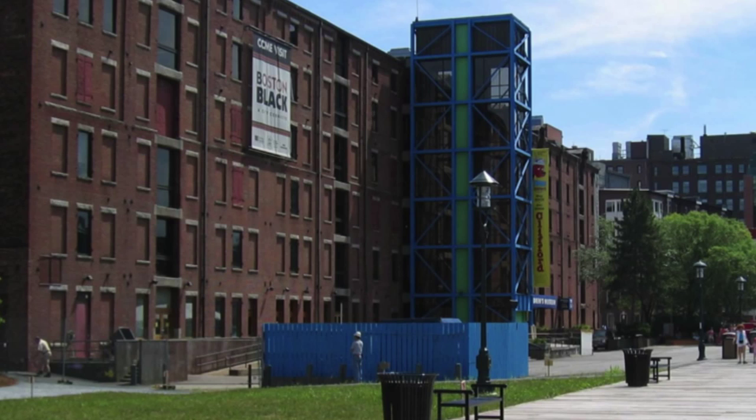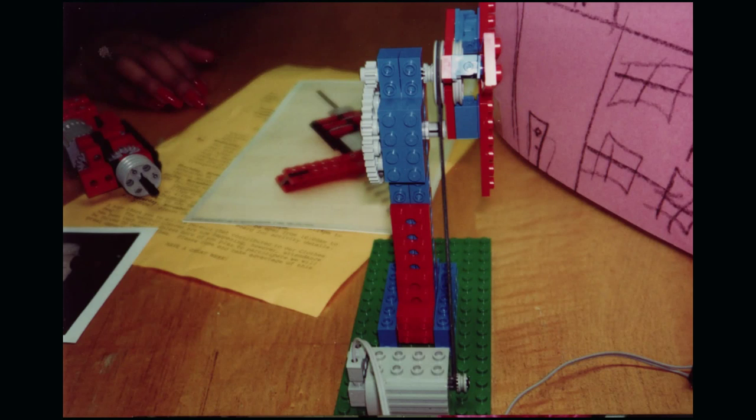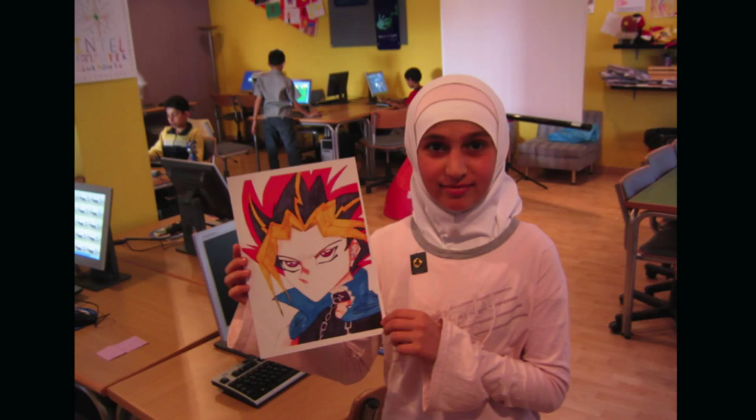We started it at the Computer Museum after some young people had been using the Lego programmable motors and building things, and they kept coming back to the museum. We later learned that they were actually sneaking into the museum, but they were looking for opportunities and there weren't other after-school programs around for them. It was really important from the beginning for kids to see this as a place where they could follow their own interests and work on things that they really cared about.